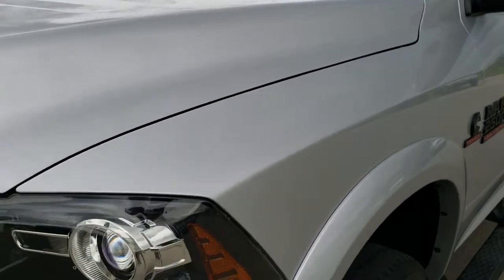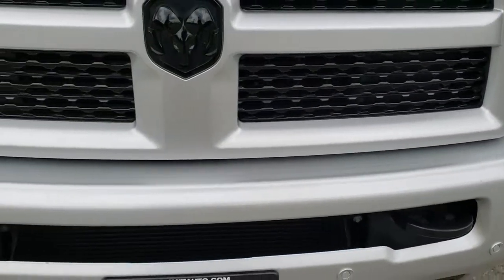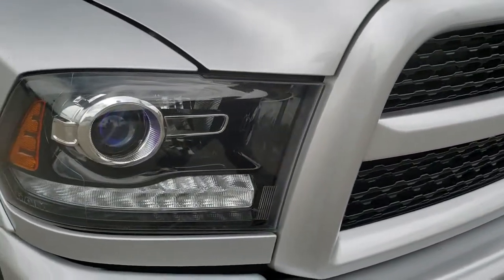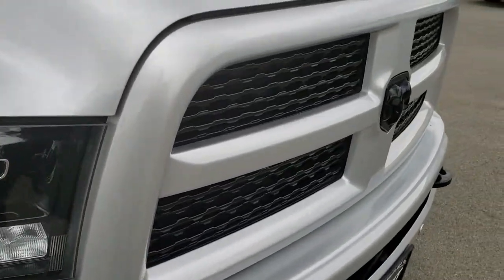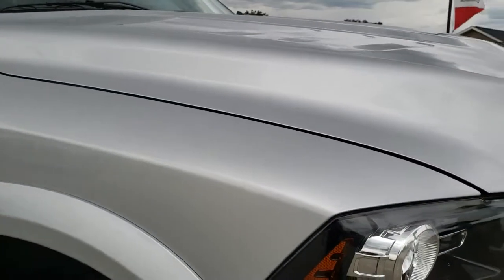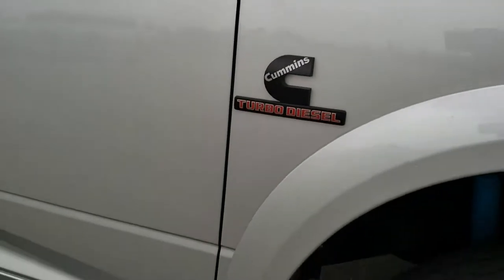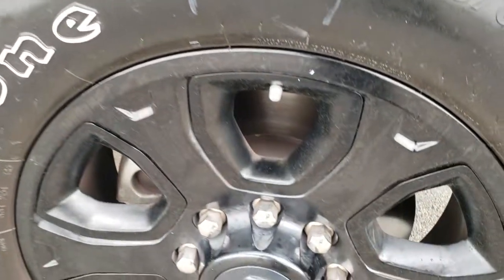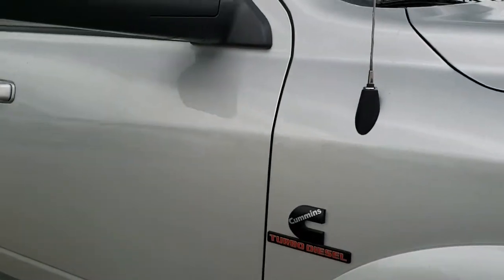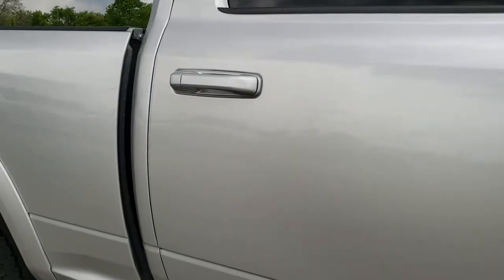No dents or dings on that front fender. Has the projector headlamps, the LED running lights, the blacked-out Ram logo on the front grille, and the blacked-out grille itself. No dents or dings on the hood, and the passenger side fender is in excellent shape as well. No dents or dings, no scuffs or scrapes on the passenger side rim. As you go down this side of the truck you can see just how clean the body is — how reflective and mirror-like that paint is.